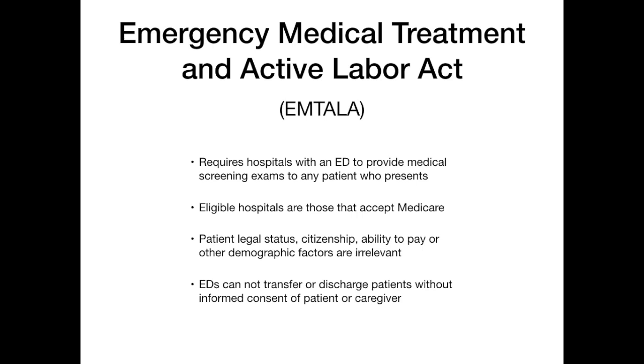Emergency departments can't transfer or discharge patients without the informed consent of the patient or the caregiver — very important. EMTALA also stipulates that if hospitals don't have the means to treat an emergency medical condition, they are legally required to transfer the patient to the nearest hospital that can adequately treat that condition. A good example would be if somebody comes in with chest pain, gets an EKG, and is found to have a myocardial infarction, but there's no cath lab at that hospital — legally that hospital should transfer the patient to the nearest facility that has a cath lab.